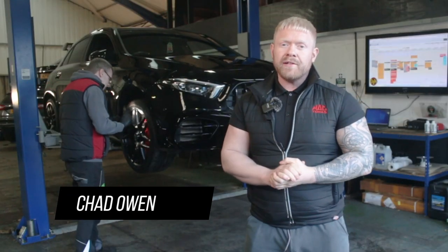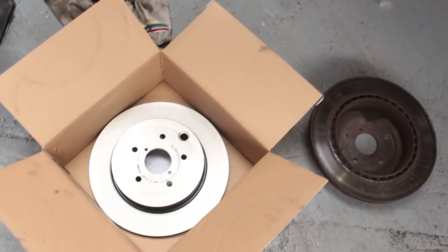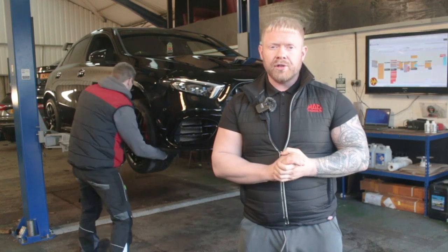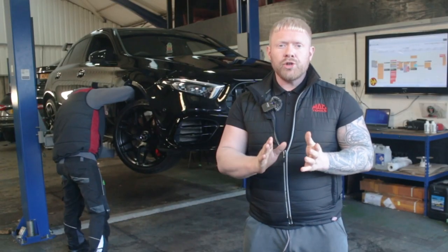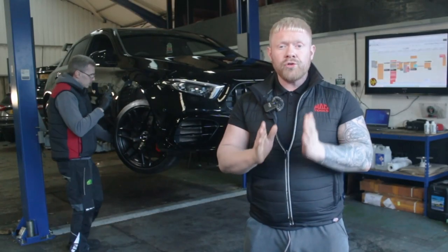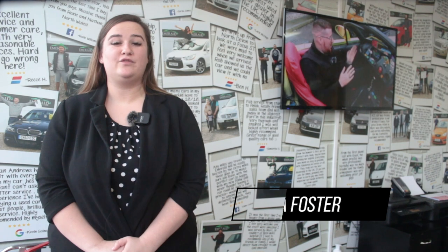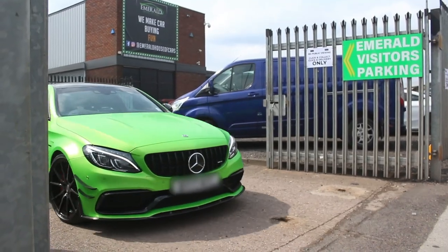Every one of our cars undergoes the 128-point vehicle inspection by our team of experienced technicians. Any items not up to our approved standards are rectified and replaced with manufacturer-approved parts. We also service every car and put a fresh MOT on ready for its next owner. When we're happy the car is in A1 mechanical condition, it goes to our body shop for paint correction or wheel refurbishment, then on to our detailing team — ensuring the car reaches its new owner at its very best. For the road ahead, we've got you covered with a comprehensive 90-day warranty, extendable to one, two, or three years, partnered with market-leading warranty providers.